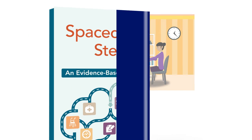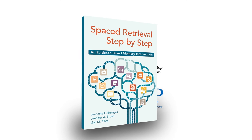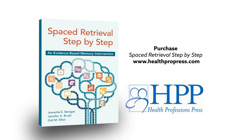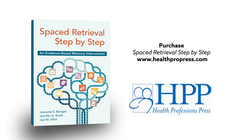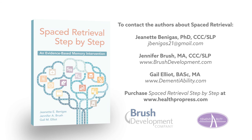For more on this technique, including forms and data sheets to keep track of progress, check out Spaced Retrieval Step-by-Step by Benegas, Brush, and Elliott, published by Health Professions Press. These leading experts provide a comprehensive overview of the method along with current research and new ideas about how to incorporate it into daily practice. Case examples make the technique clear and easy to master. Learn more about spaced retrieval and start helping people with memory loss today.